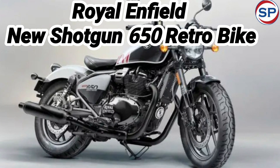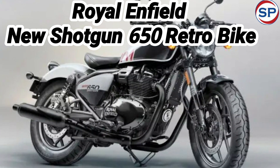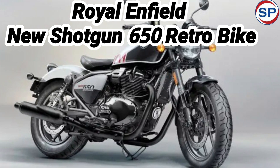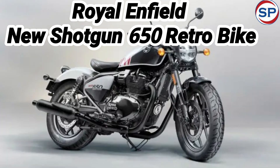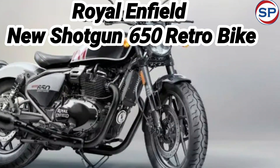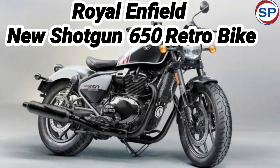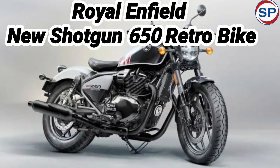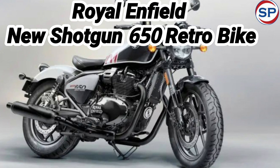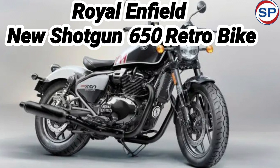Classic bike manufacturer Royal Enfield has launched its high-power and stylish bike, the Shotgun 650. The company has introduced this bike at a price of 3.59 lakh rupees (ex-room). In Royal Enfield's 650cc segment, it joins the lineup of Super Meteor 650, Continental GT 650, and Interceptor 650. It comes in four color options: Metal Gray at ₹3,59,300 ex-room, and Plasma Blue and Green Drill at ₹3,70,138 ex-room.